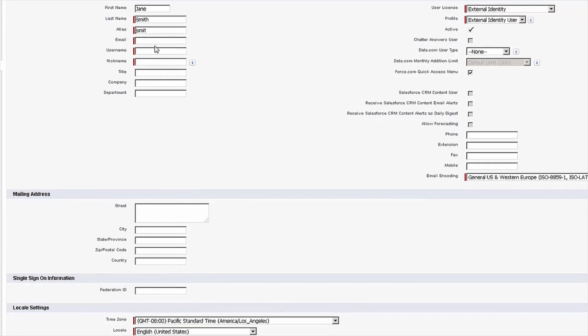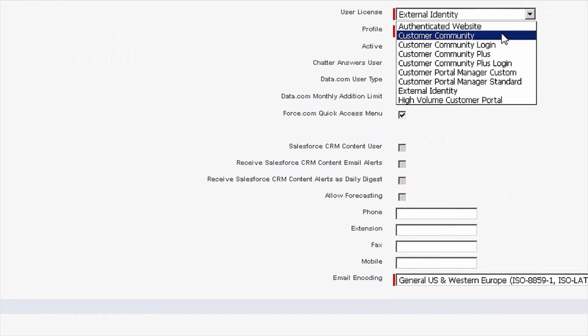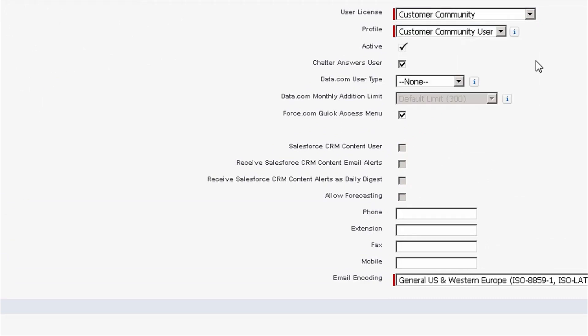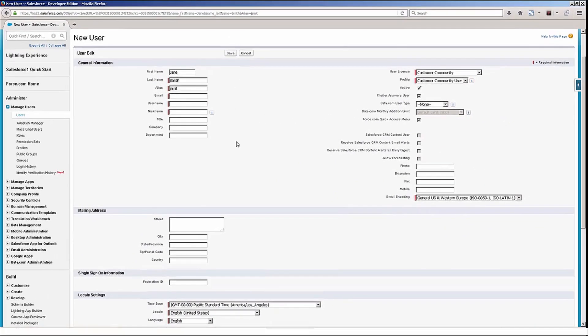I click Manage External User and click on Enable Customer User. Once I've done this, I can start filling out the different fields for the specific user. For example, email, username, and nickname are all required fields, just as a new user would be for the internal use of Salesforce. Over here on the right-hand side, you'll need to choose the correct license type. Yours most likely will say Customer Community, so you can click Customer Community and then choose the Customer Community User profile. Once you've done that, simply click Save and the user will receive an email notifying them that a new user has been created on their behalf.